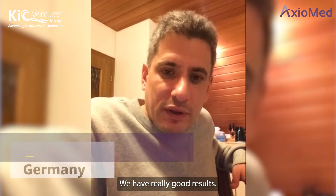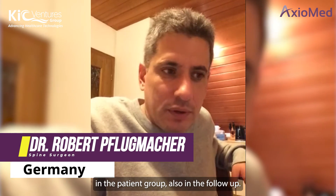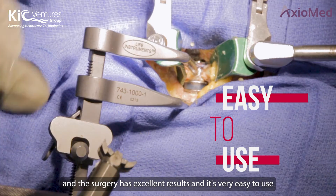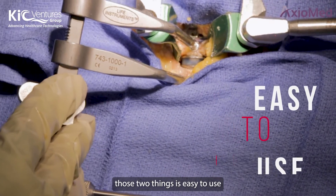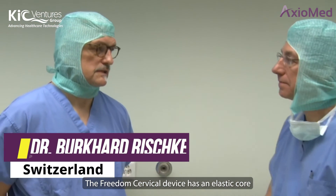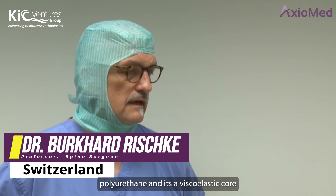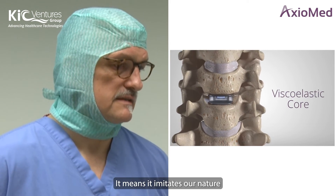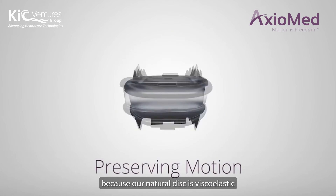We have really good results and patients do well on follow-up. There are two things: it's easy to use and you have good results, so it's very straightforward. The Freedom cervical device has an elastic core, and at least that elastic core means it imitates nature, because our natural disc is viscoelastic.